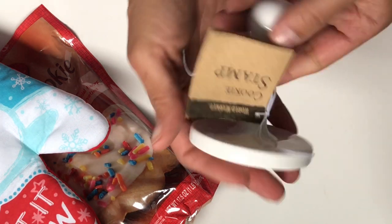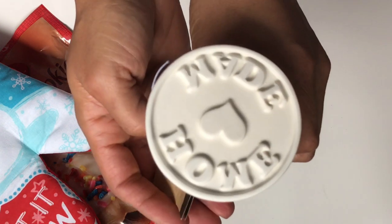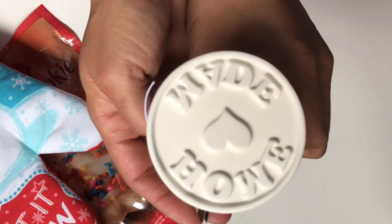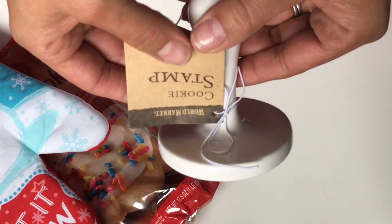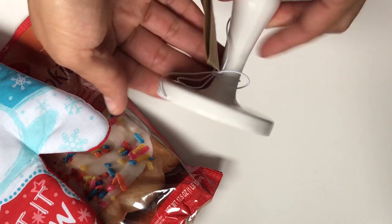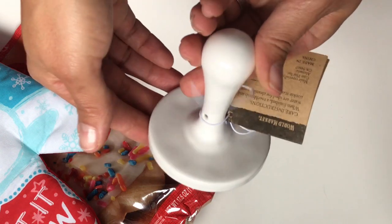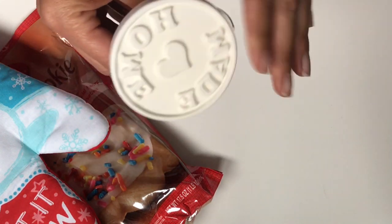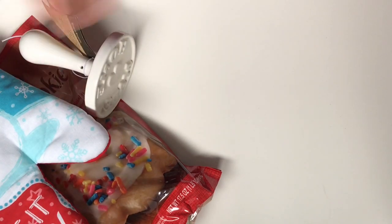Oh my goodness, what is this? Oh, it's a cookie stamp! And it says — oh my gosh — it says 'homemade.' Oh, I love that. Thank you so much. This is so thoughtful. Look at that, you guys — that is awesome. Thank you so much. I don't have one of these, so I'm really excited to play with that and try it out.